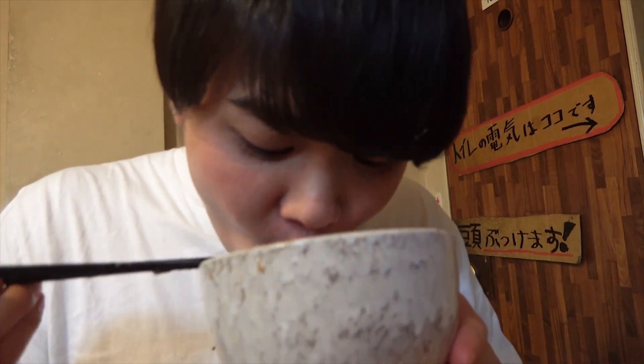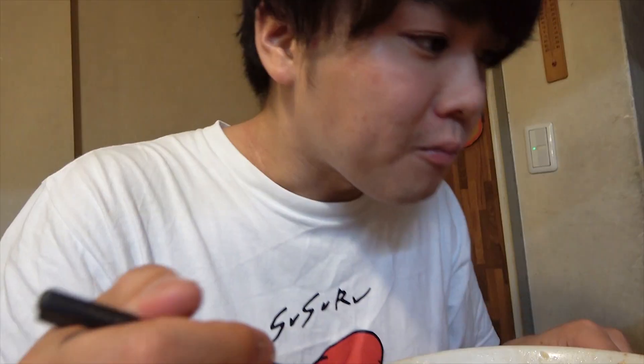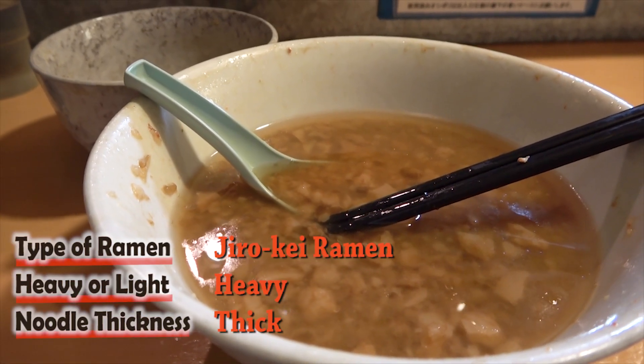And before you know it, he's done! As always, that was one hell of a slurp! There really was nothing bad to say about this ramen! A big thank you to Ramen Soul, and thank you for watching! We'll see you next time at the next ramen shop!